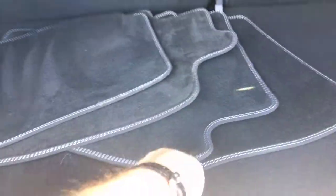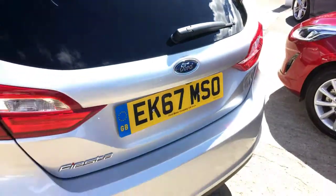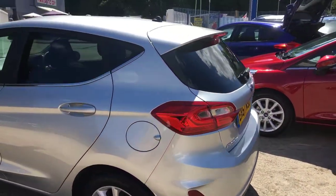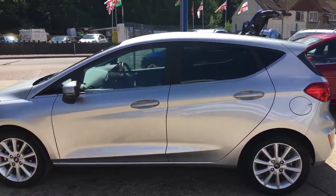It comes with factory mats, and it's got a spare wheel as well, which is an optional extra when you buy the car new. Lovely condition — it's the 125bhp, 100ps engine.